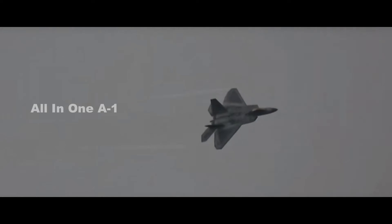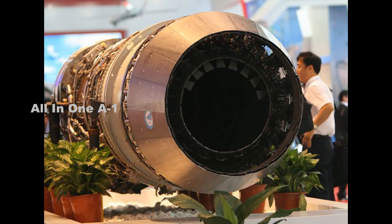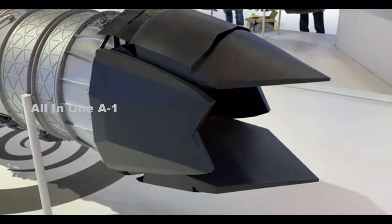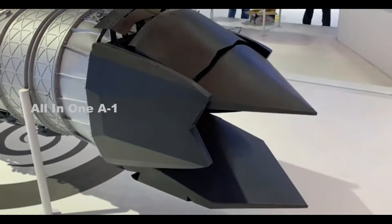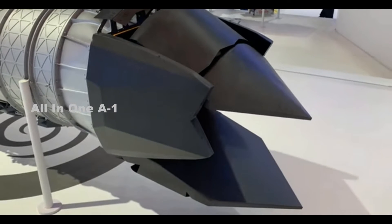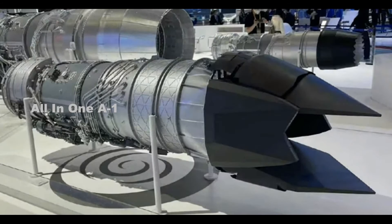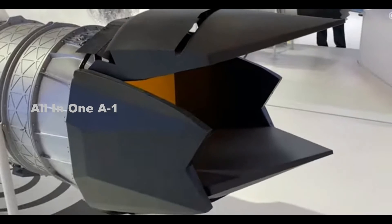The Tehang series of turbofan engines, which come in five variants, are on display at the Airshow. Even though these Tehang engines have been around for a while, the engine with 2D thrust vectoring control technology caught visitors' attention at the Airshow. The manufacturer or Chinese officials did not directly name the Tehang engine that sported this state-of-the-art technology.